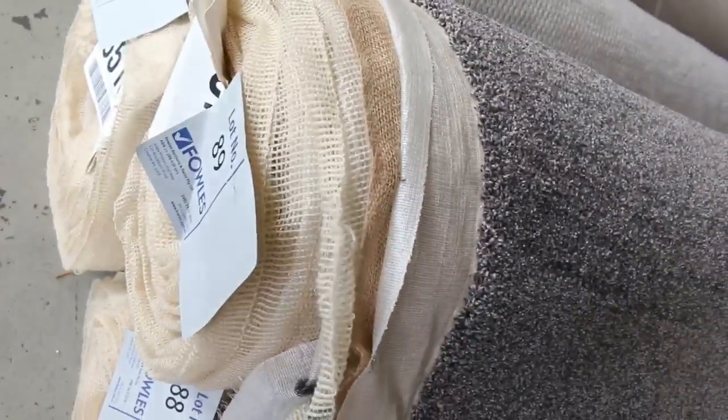That one, lot numbers 88, 89 and 90 — they're all the same, so we'll put all three up together. That'll give you a good amount — absolutely enough for a house-sized coverage. And I reckon a carpet like that, in that colour, would sell for around about $30 to $40 a metre, so that's around about $100 a metre off for those ones there.